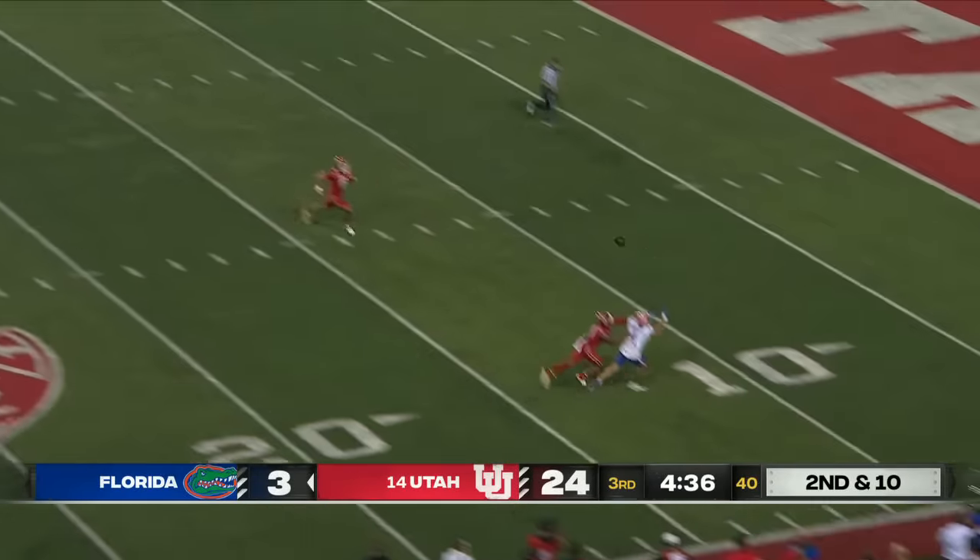Tight ends shifting around here, a lot of pre-snap movement, the clock down to four. Mertz from the pocket delivers — a low throw. It's a catch! Barton got it — what concentration. Does he have control before he hits the ground, or does the ground aid in the control there? But he's waving it off — they may get a snap off.